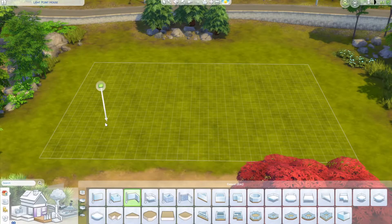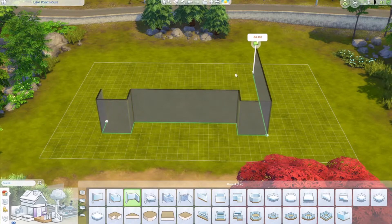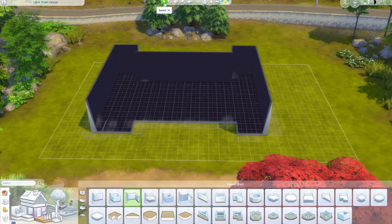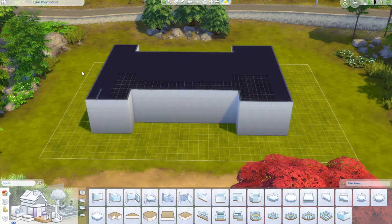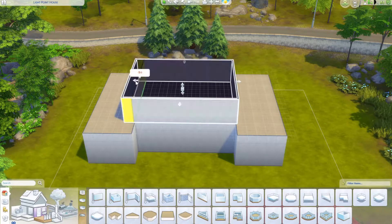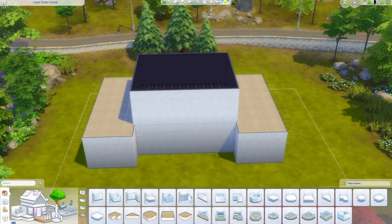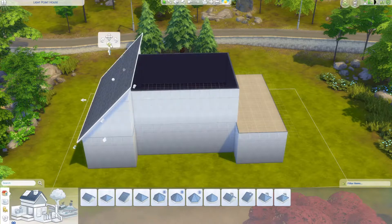Hello everyone and welcome back to today's video. Today we are doing a house that was inspired by an exhibition I went to the other week at Japan House in London. They had the exhibition on called Windowography, so they obviously had models of houses and architecture and all that sort of stuff. I was like, yes, Sims inspiration right there.